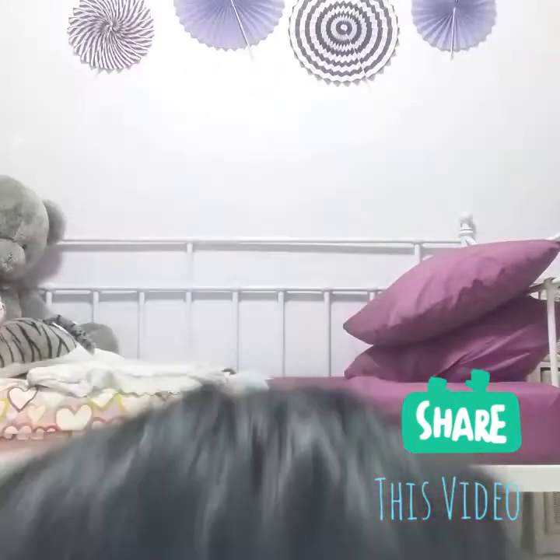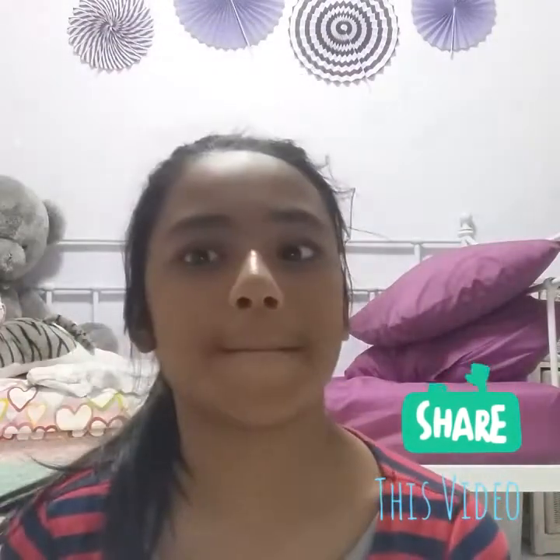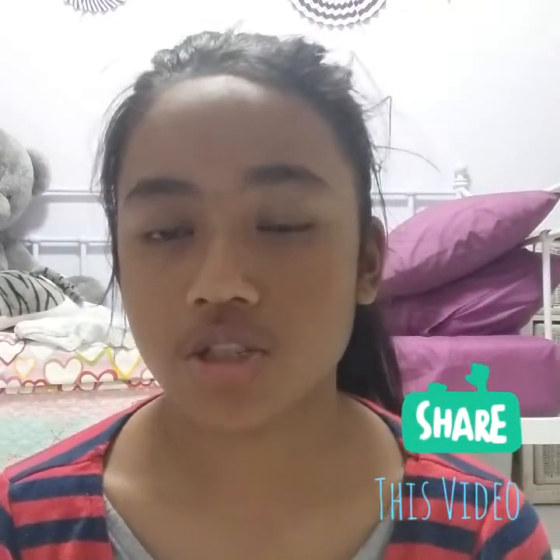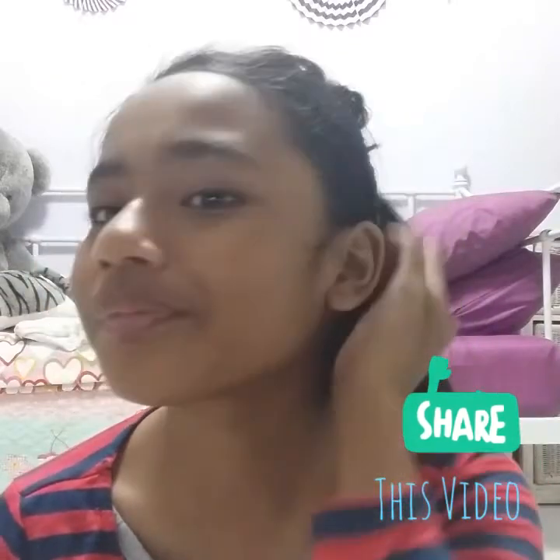Hey guys, it's me Alya and I'm not going to wear a cap. I know I don't always do this intro like this. So today I'll be showing you guys what is in my school bag, besides school books.